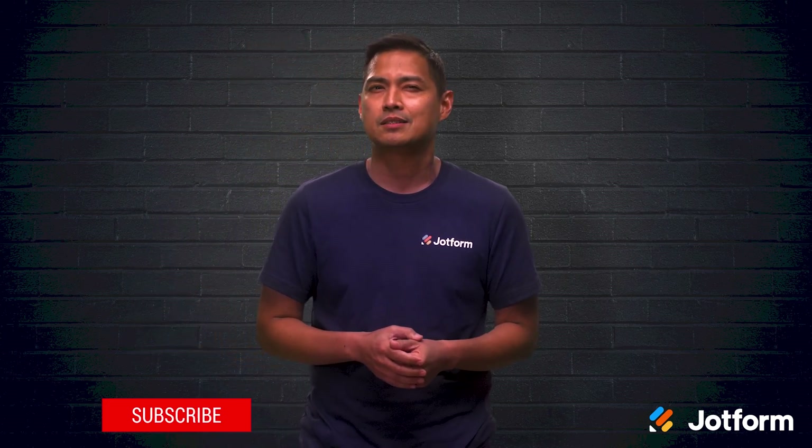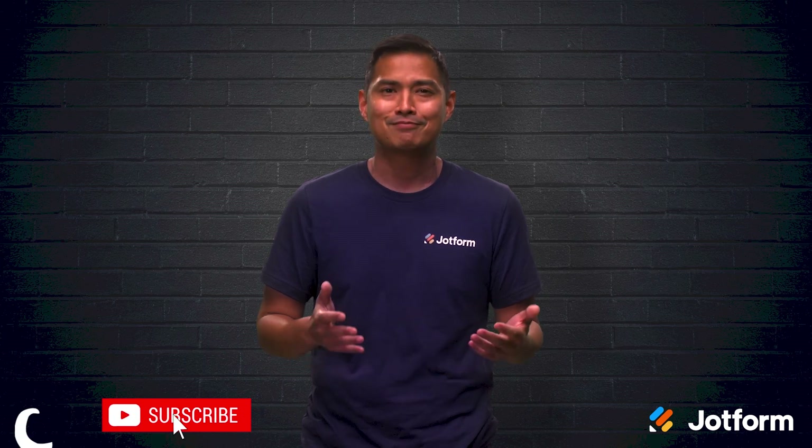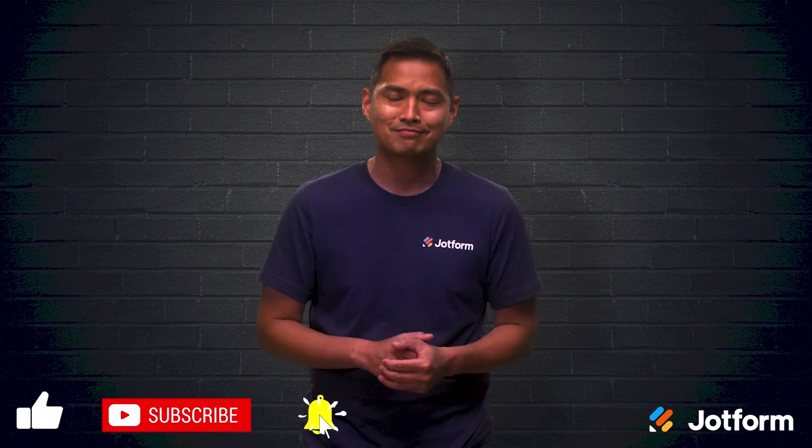I'm now passing the technology baton off to you. You're ready to turn your hybrid workplace into a tech-savvy powerhouse. I'm Noel — thanks for watching JotForm. I'll see you next time.